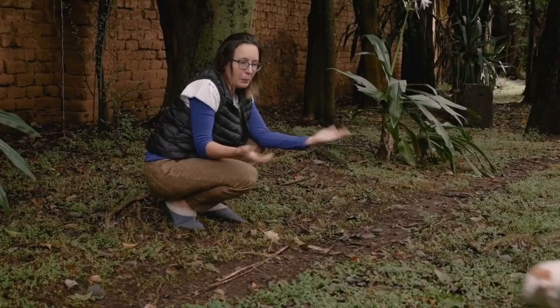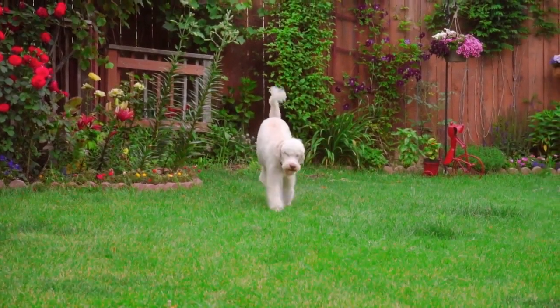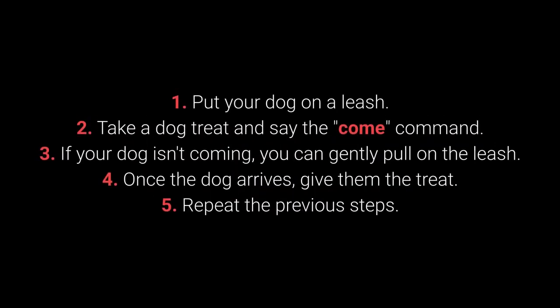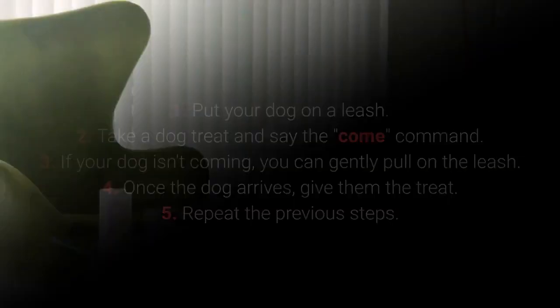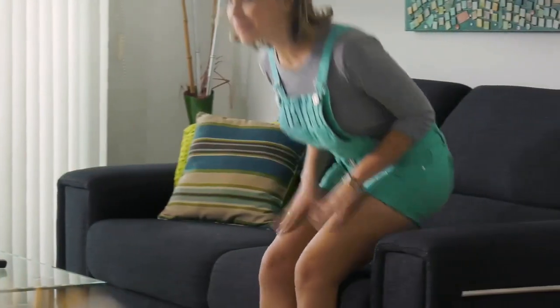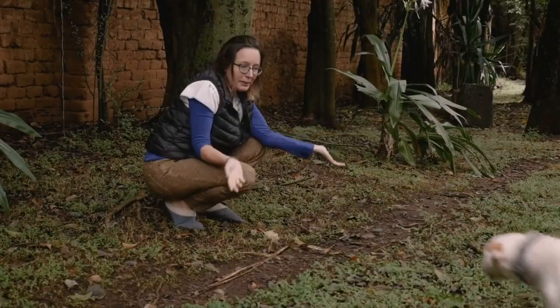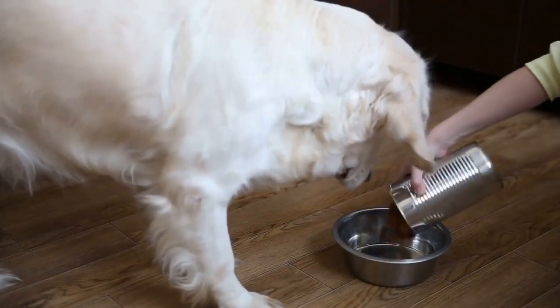Number 5: Come. Come is one of the most vital dog commands. It's crucial to ensure your dog doesn't associate it with a bad experience. How to teach your dog the come command? Put your dog on a leash. Take a dog treat and say the 'come' command. If your dog isn't coming, you can gently pull on the leash. Once the dog arrives, give them the treat. Repeat. Make sure your dog associates the come command with good things by teaching it with rewards such as toys, playing in the yard, cuddling, and mealtime.